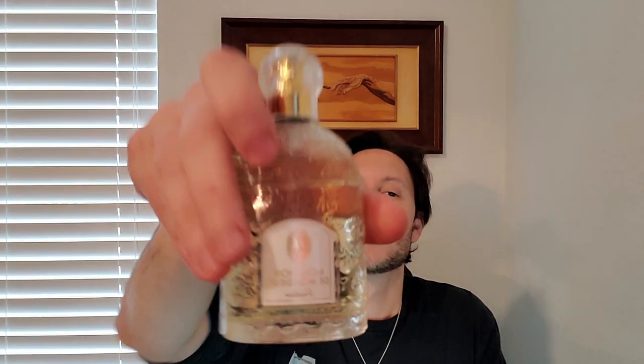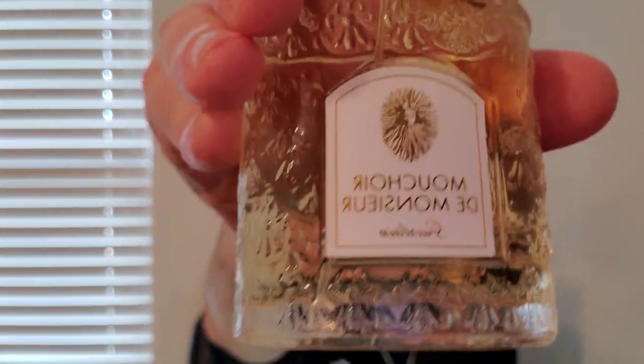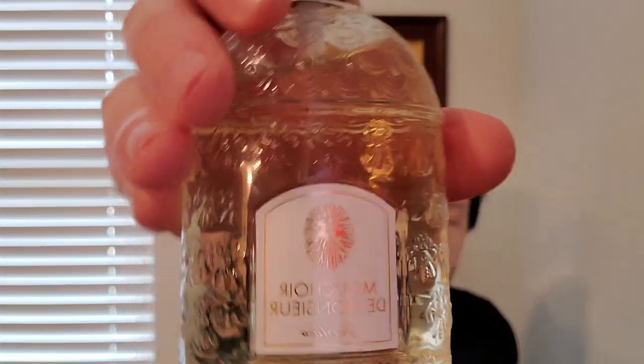Jacques Guerlain made this for one of his best mates for his wedding, where Jacques was the best man. So he made this specifically for him. Still a fougère in my opinion. And what they used to do in the old days — the reason this is called Mouchoir de Monsieur — is they would actually spray their handkerchiefs and keep it in their pockets throughout the night. Then at the end of the night, if they liked a girl, they would give them the handkerchief so she could remember them by it.